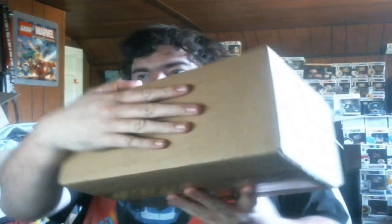Here's a decent-sized box. I'll try to show you the label — yeah, that's about how big it is. Not bad.